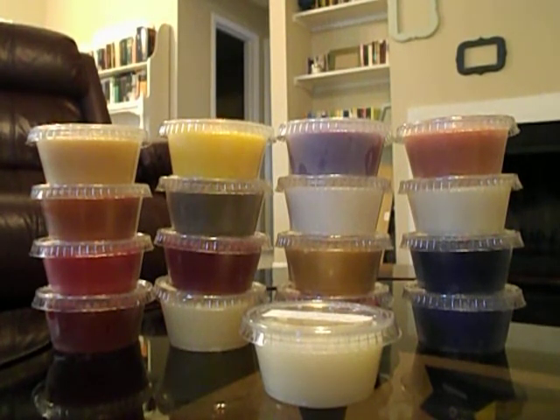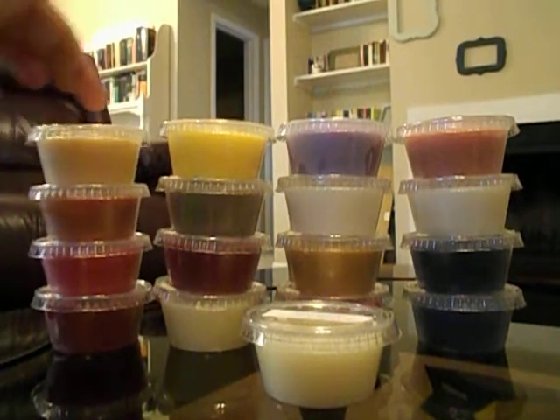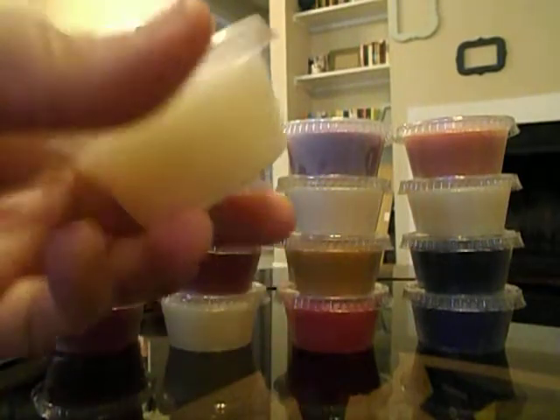She has a ready-to-ship section, and I ordered from that for most of these. Two of them she had to pour, or at least they weren't in her ready-to-ship section, but that shipping was crazy fast. I ordered 16 and she threw in one sample, so I'll show you guys the freebie too.